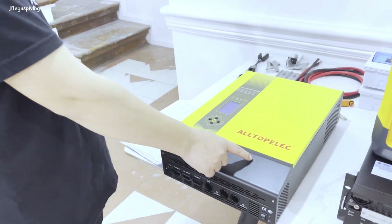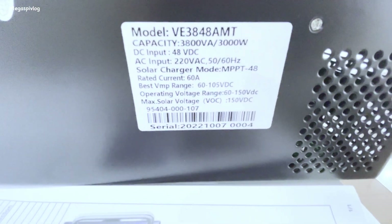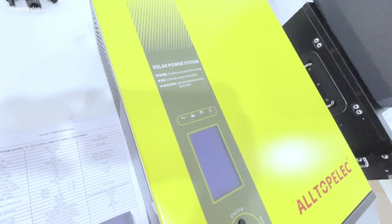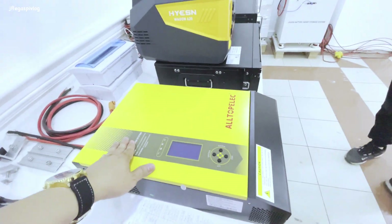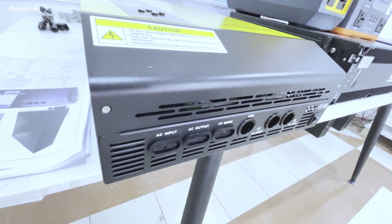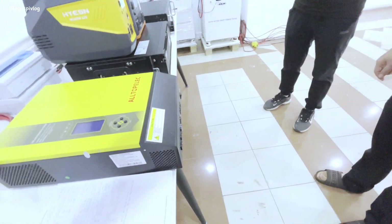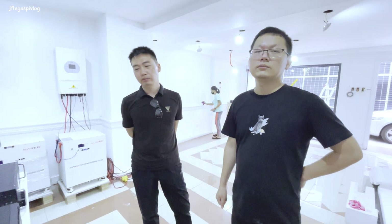This is a 3 kilowatt hybrid off-grid inverter, 24 volts. Only 18,000 pesos. One year warranty on this one. You can also pay 20,000 for two years warranty. If you pay 20,000, you can have two years warranty.